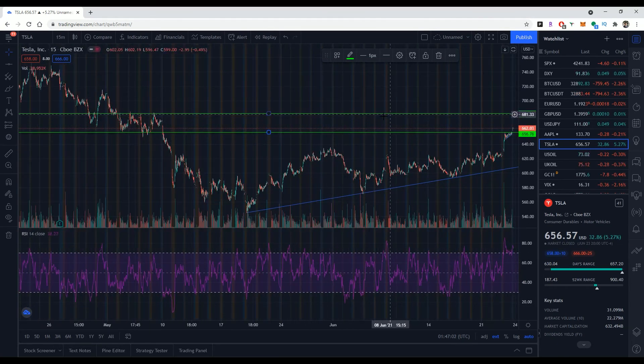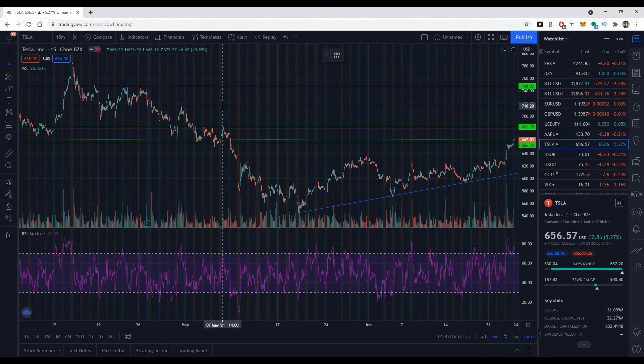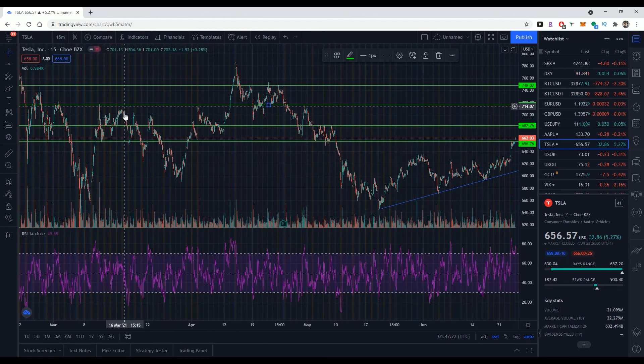There's this huge level of resistance right here at 682, and after that I don't think we really have another sound level of resistance till the 750s. We might get some resistance at 716 because it's hit that a bunch of times. So those are the next three levels: 680 is the first level, then 716, and then 748. I think Tesla should break out leading up to earnings in July. I do think Tesla has a really good chance of breaking out to at least close to the 750 range or even closer to all-time highs.